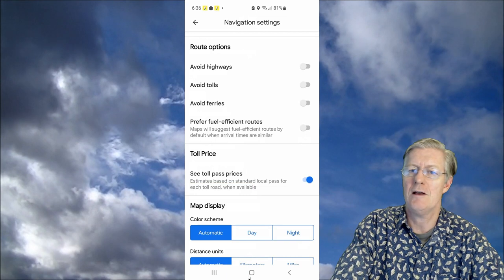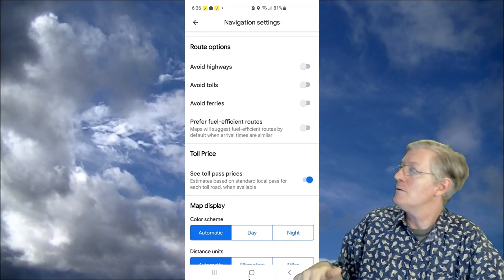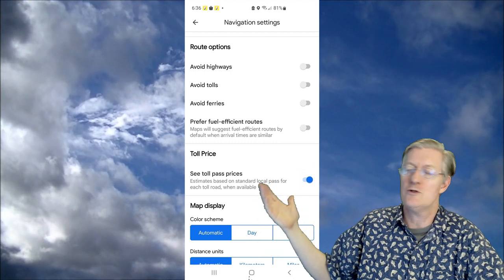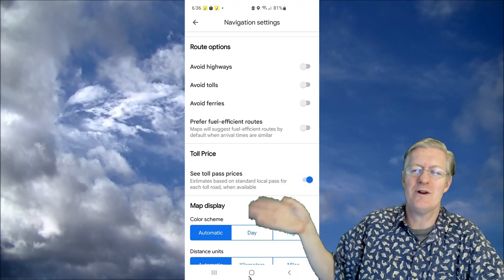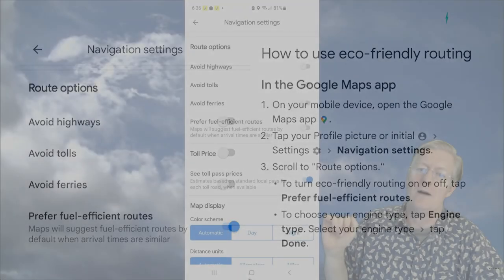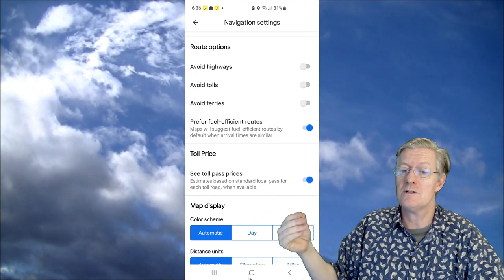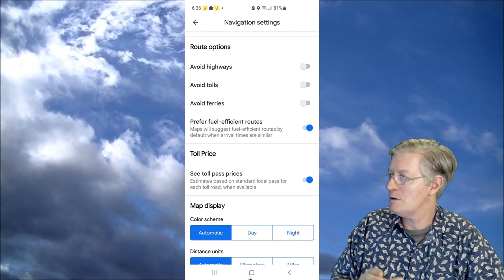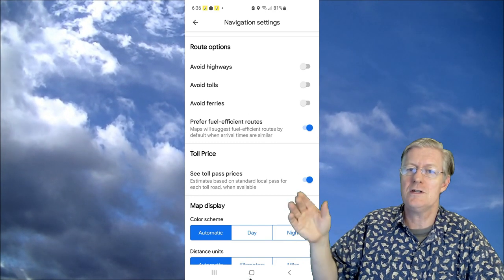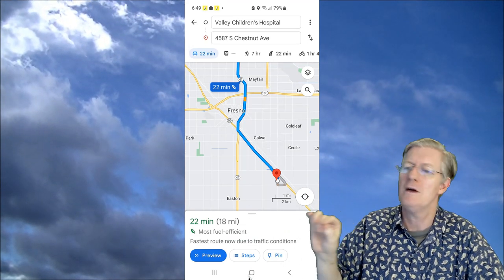In Navigation Settings, you'll see Route Options — toggles to avoid highways, tolls, or ferries. Right below that is 'Prefer Fuel Efficient Routes,' which applies whether you have a gas car, diesel, hybrid, or EV. Turn that on and Maps will suggest fuel efficient routes by default when arrival times are similar. The fuel efficient route will be shown with a little leaf icon next to the time.